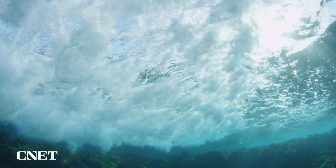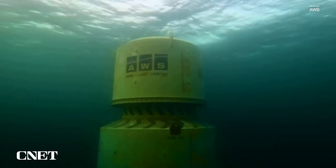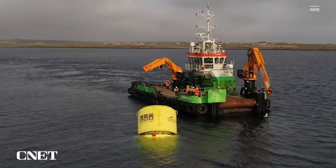The future of renewable energy could lie in our oceans. This is WaveSwing, a prototype wave energy generator that uses passing waves to generate power. And the company behind it says it's crushing expectations.